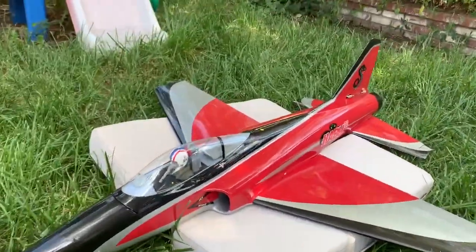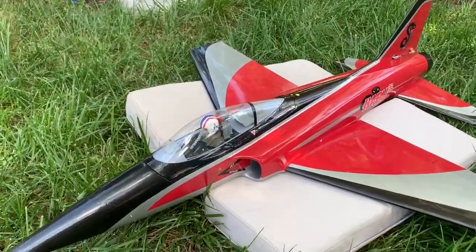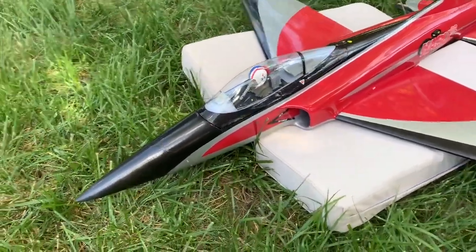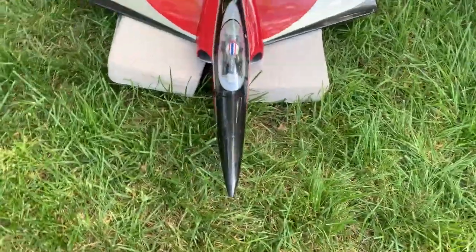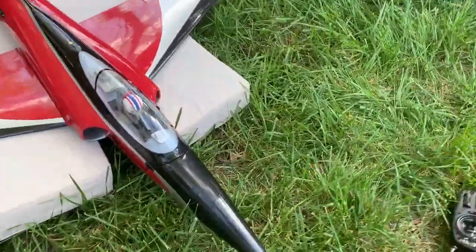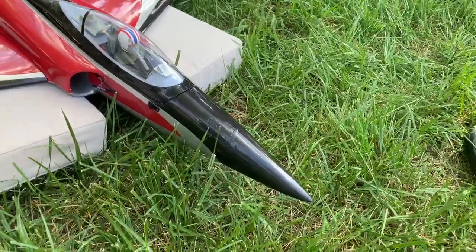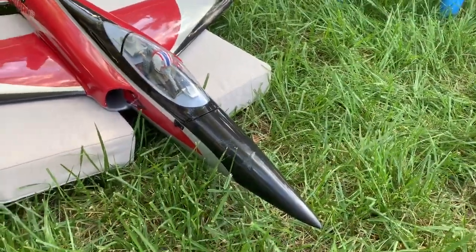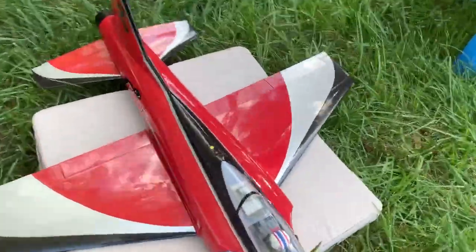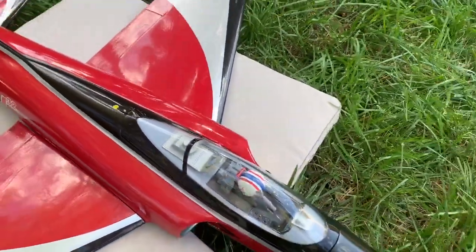It's in pretty good condition. It does have a few repairs. One is to the nose from the top. It's flown a few years ago and a number of times since then — zero issues. But as you can see there's a few repairs right there. There's also a small crack to this canopy.